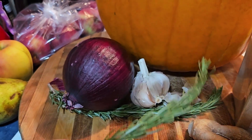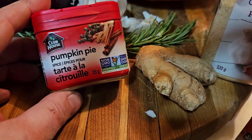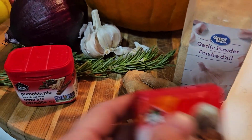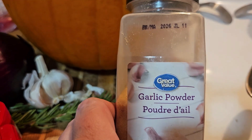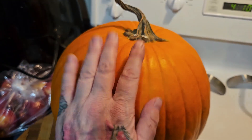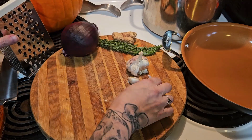Starting off with super easy ingredients: we've got some rosemary, pumpkin pie spice, nutmeg, fresh ginger, garlic powder, garlic itself, onion, and pumpkin. You also want some butter, some cream, and some chicken soup broth.